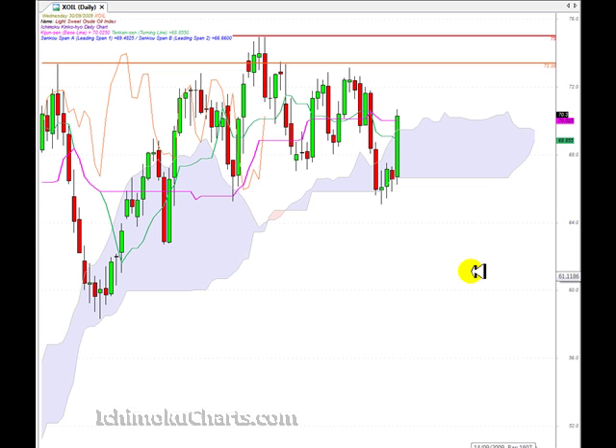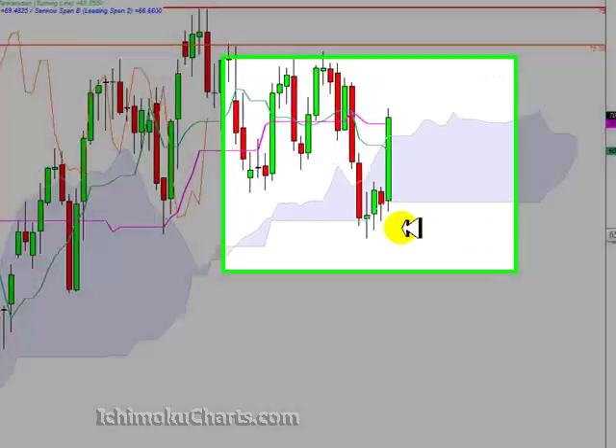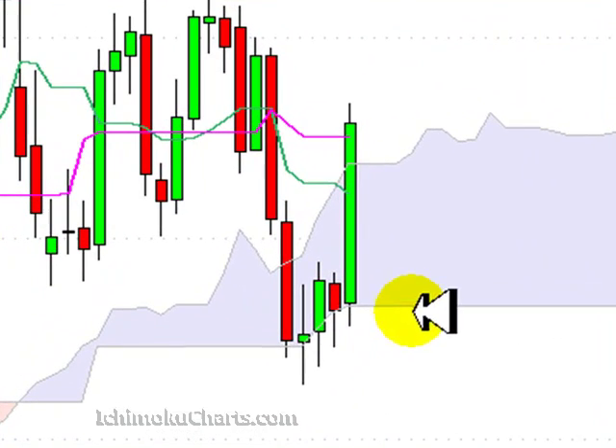Hello everyone, welcome to the IchimokuCharts.com daily analysis for light sweet crude oil for Wednesday September the 30th. An extremely bullish day today and we have a continuation of the first time frame uptrend that the market was in. We can see here once again that the bottom of the cloud is held as support.